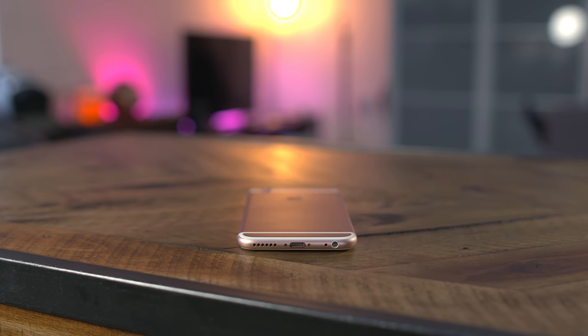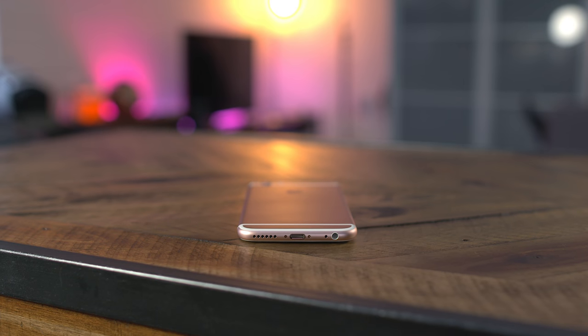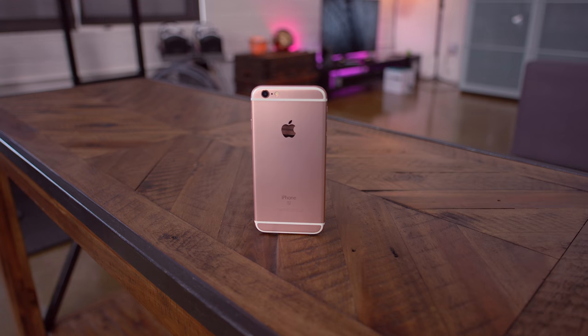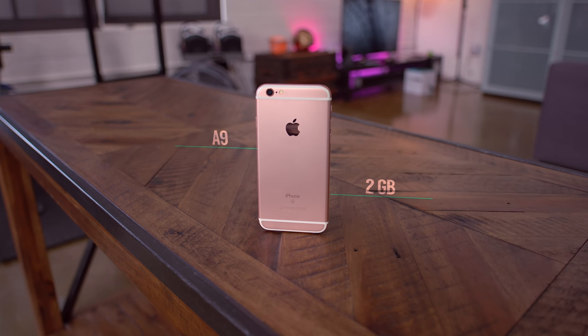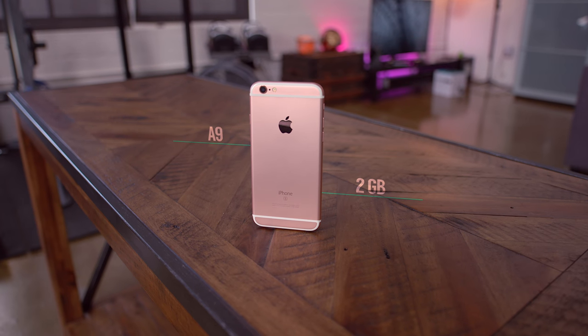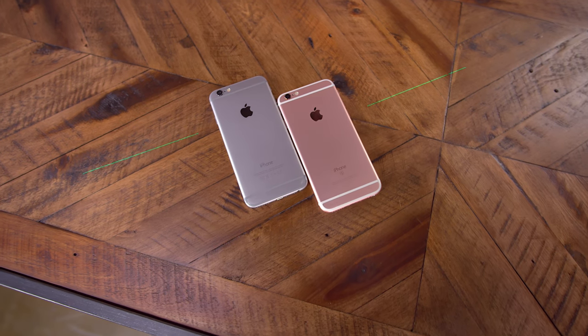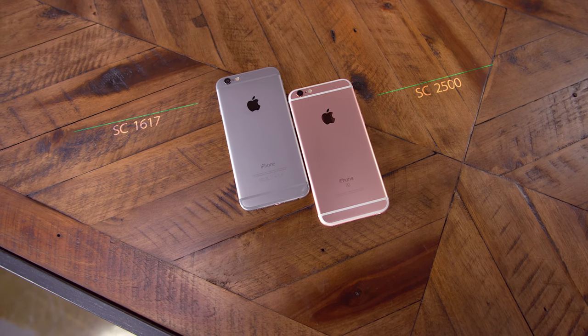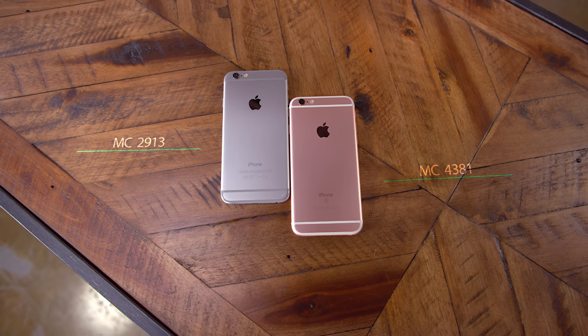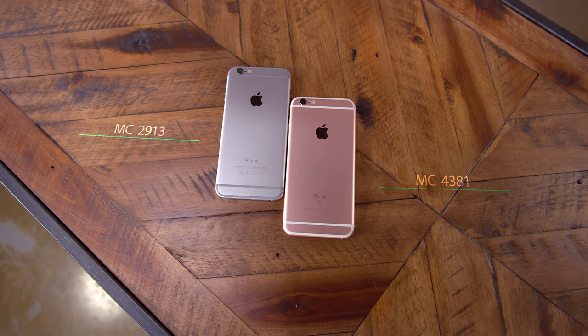On paper, you really wouldn't expect a huge difference with the A9 chip on the 6s still being dual core, but there's actually a pretty significant difference between it and the A8. On top of the speed bump, there's also now 2GB of RAM. In Geekbench 3 on the single core side, the iPhone 6 scored 1617, whereas the iPhone 6s jumped up to 2500. For multi-core, we're looking at 2913 on the iPhone 6 and 4381 on the 6s.